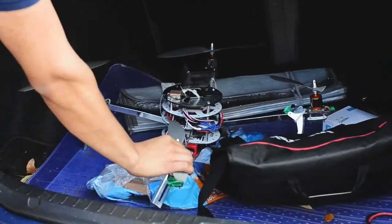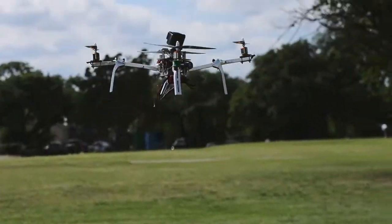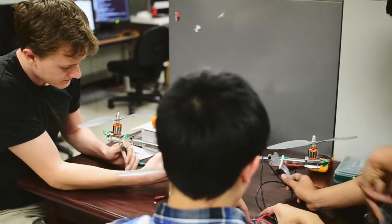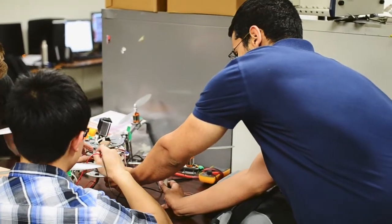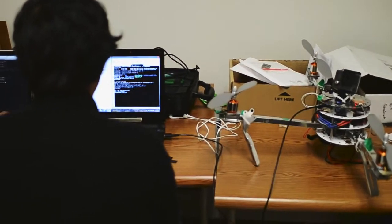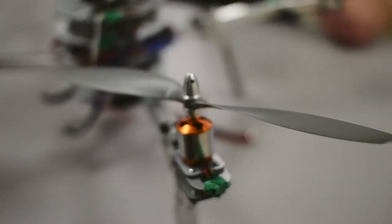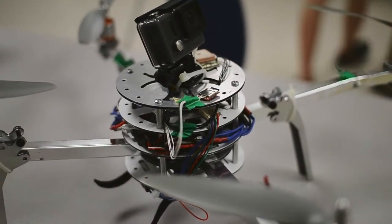This is Project Peregrine 5, the fifth iteration of a collaborative venture to develop an autonomous aerial vehicle capable of GPS waypoint navigation. The system is developed using an STM32 ARM microcontroller, and it leverages an inertial measurement unit, or IMU, consisting of an accelerometer, gyroscope, and barometer for stability and control.